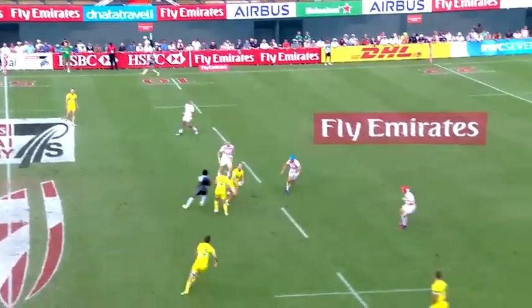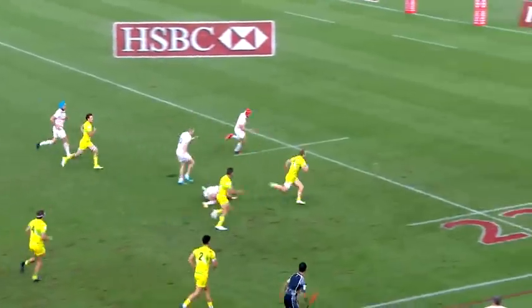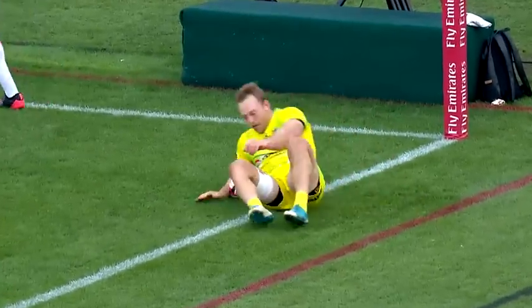Killingworth in the midfield. Now comes back looking for support. Killingworth cuts them open — Boyd Killingworth. Australia hit the front again.